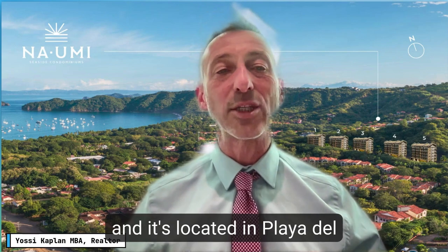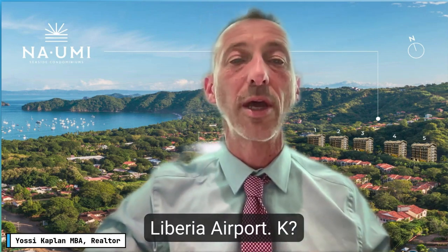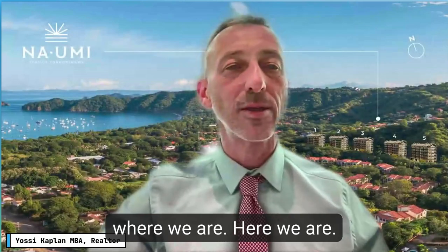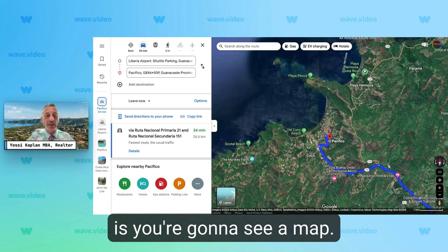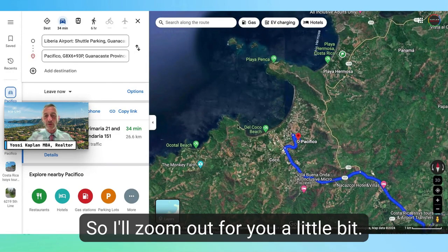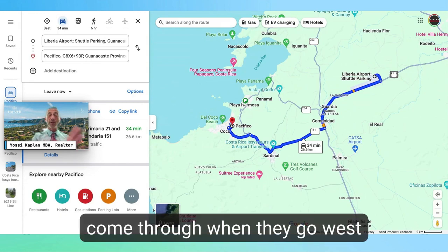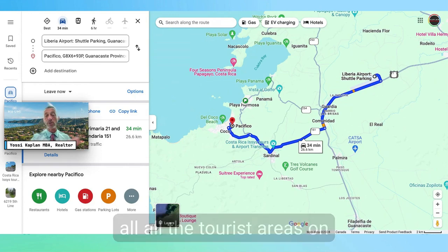This development is called Pacifico and it's located in Playa del Coco on the Pacific coast in Costa Rica, just 35 minutes from Liberia Airport. I'm going to do a screen share and show you the map so you can see exactly where we are. Here you can see the Liberia Airport — this is a large international airport where a lot of tourists come through when they go west towards Tamarindo, Playa del Coco, Nacascolo, and all the tourist areas on the Pacific coast.